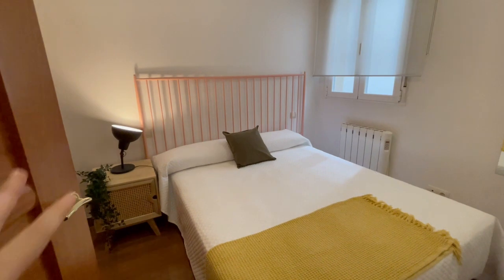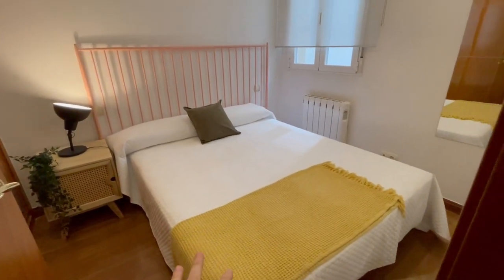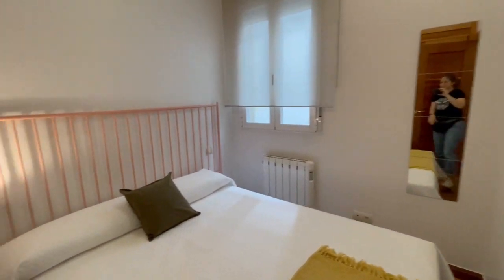Now I want to show you the bedroom of the house. It has a double bed, a very big mirror, heating, and this big closet — really, really big, very comfortable, with more things that you might need.